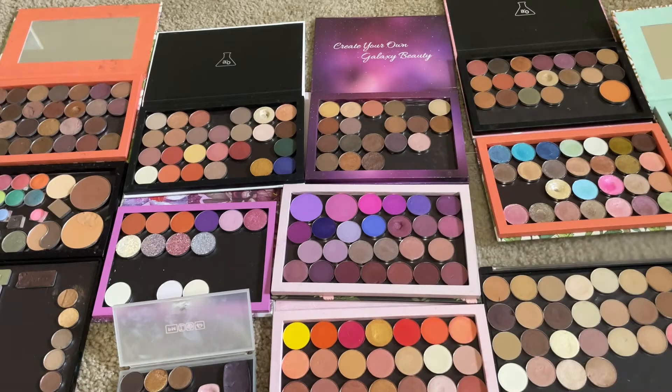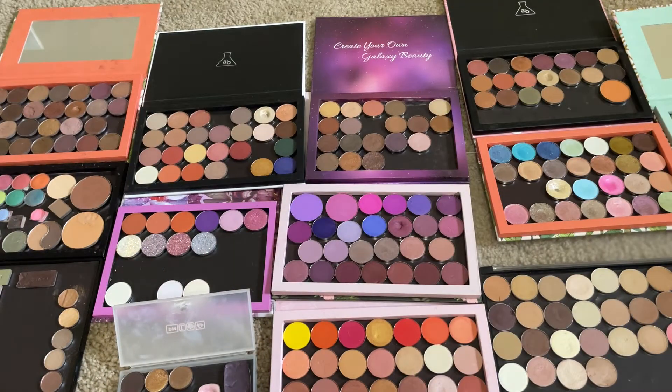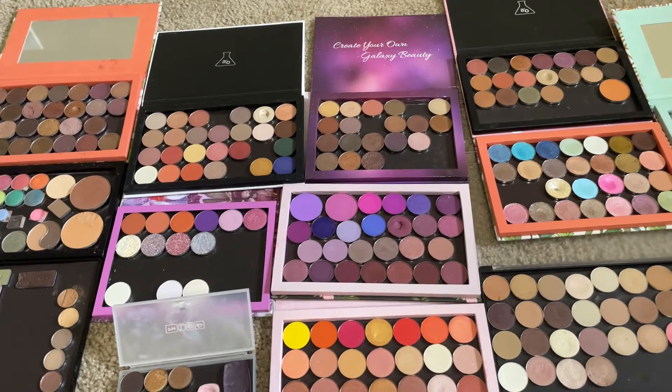Hey guys, today I have a new build your own palette update. This is going to be July's palette. I have a few things in mind that I might pick, but we have all my singles laid out here.